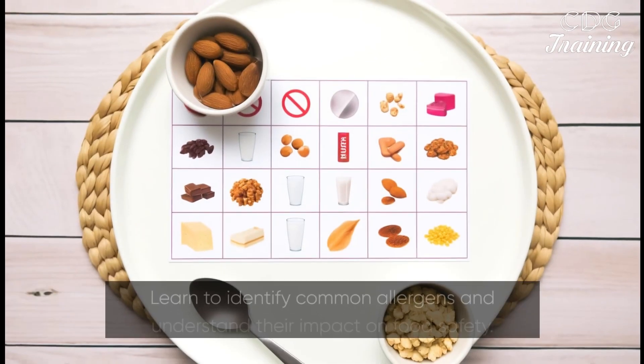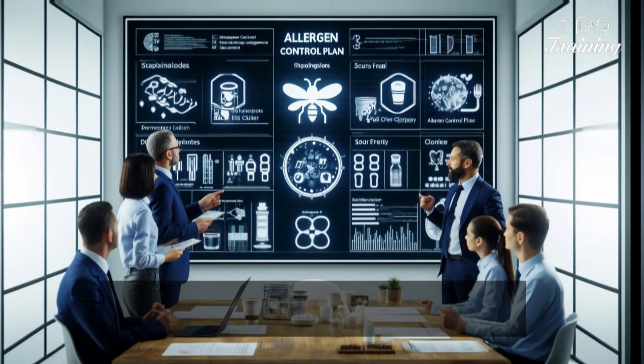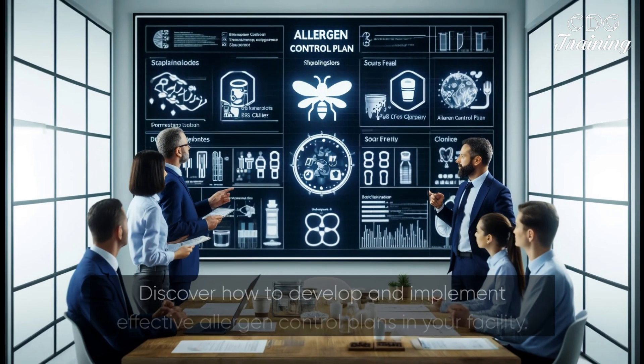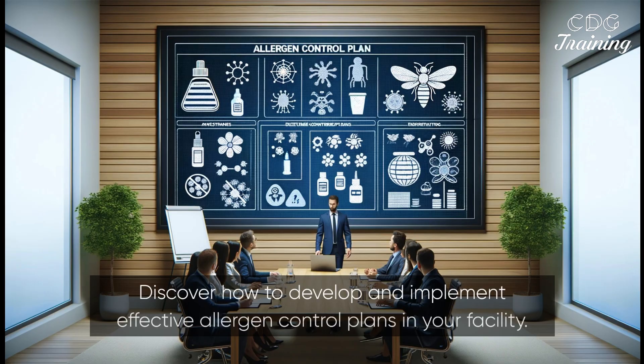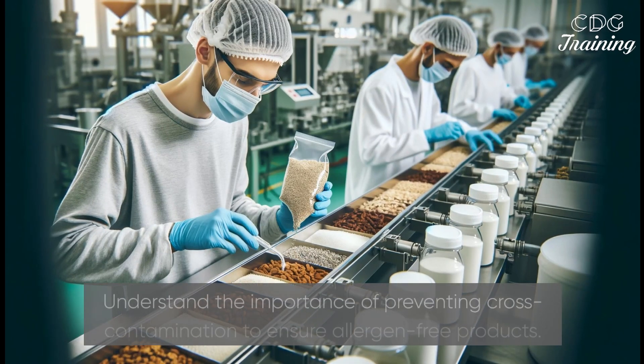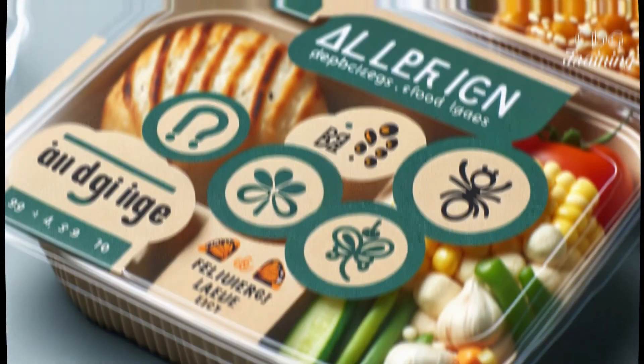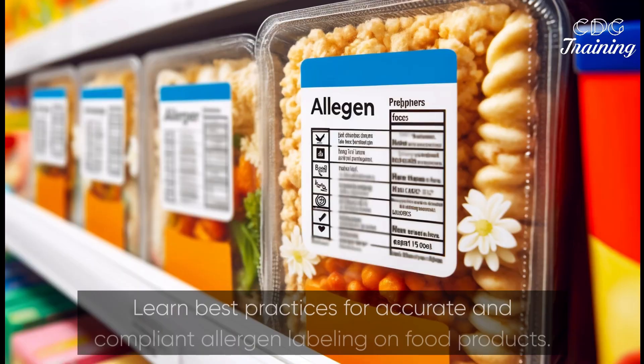Learn to identify common allergens and understand their impact on food safety. Discover how to develop and implement effective allergen control plans in your facility. Understand the importance of preventing cross-contamination to ensure allergen-free products. Learn best practices for accurate and compliant allergen labeling on food products.